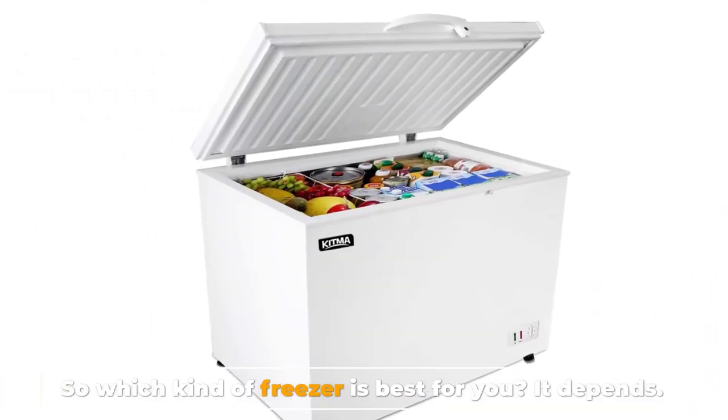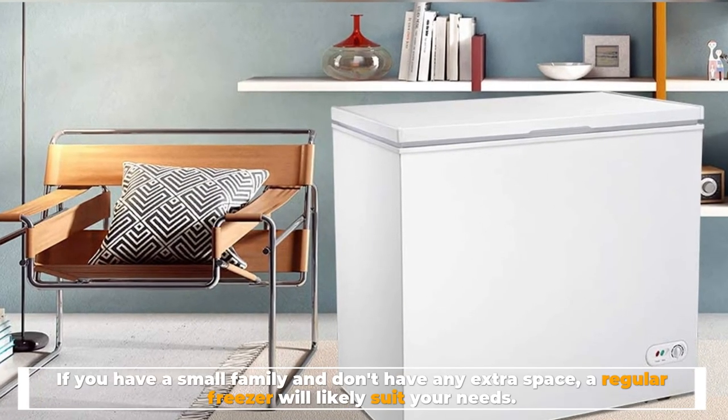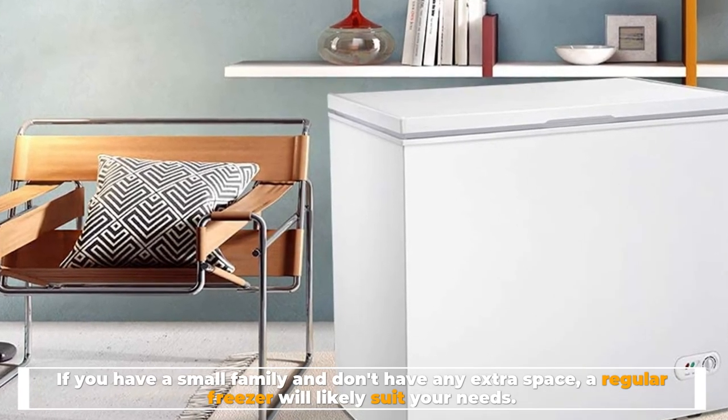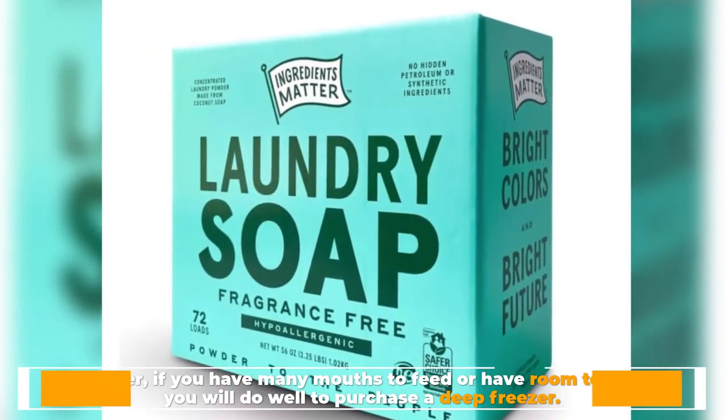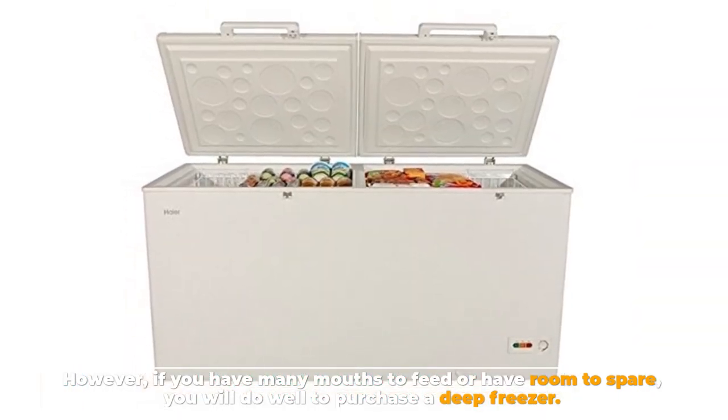So which kind of freezer is best for you? It depends. If you have a small family and don't have any extra space, a regular freezer will likely suit your needs. However, if you have many mouths to feed or have room to spare, you will do well to purchase a deep freezer.